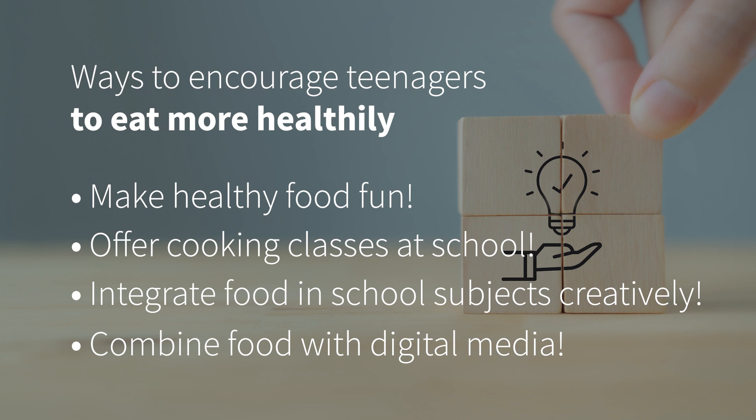So these are my suggestions to encourage young people to eat more healthily.